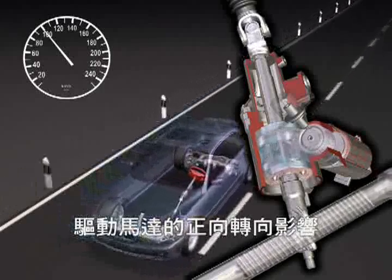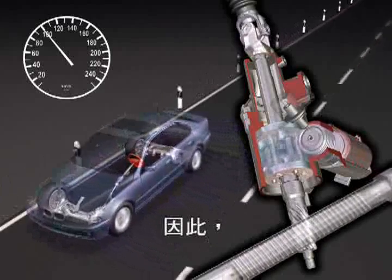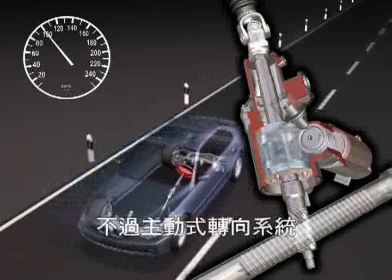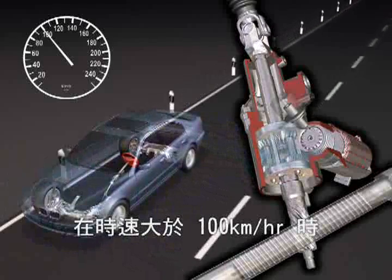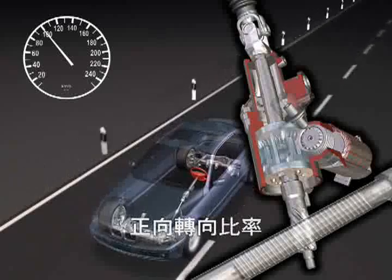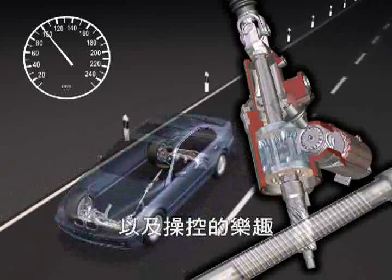The supporting effect of the electric motor will be reduced with increasing speed. Consequently, the steering ratio becomes more indirect. However, the active steering provides a much more direct steering ratio than conventional steering systems up to a speed of about 120 kilometers per hour. The direct steering ratio improves both handling and driving pleasure in a large speed range.